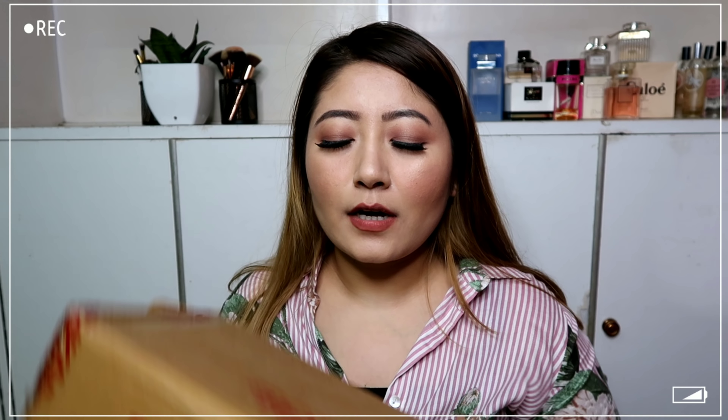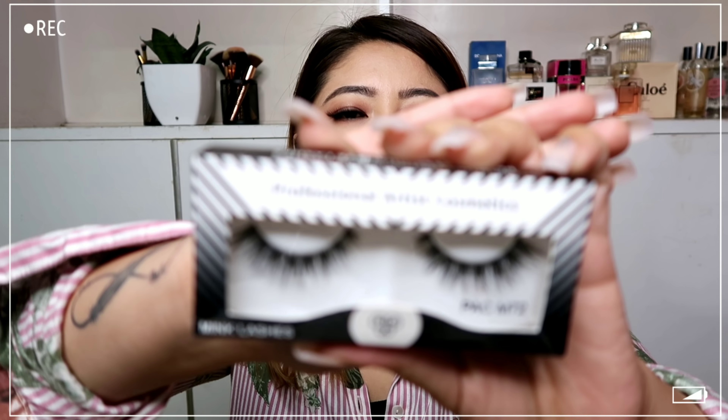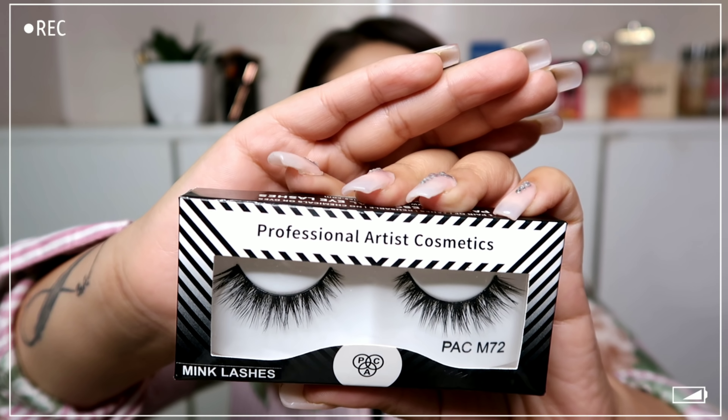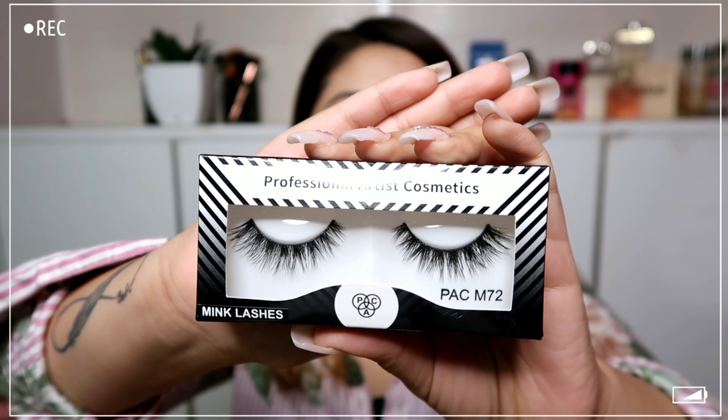I haven't tried any of these products yet — they're all new. If you want my thoughts or reviews on any of them, let me know. Now let's dig into the Nykaa products. I'm a fan of PAC false lashes, so I got the PAC M72 false lashes. I also love the M72 variant — it's a really nice one and it looks very pretty.